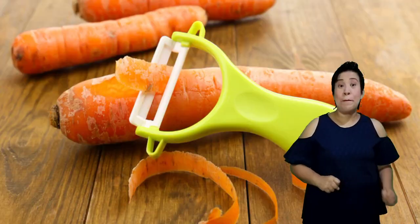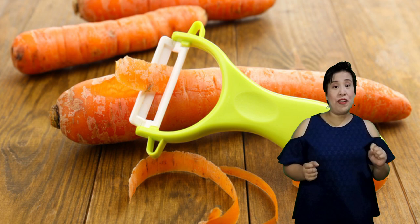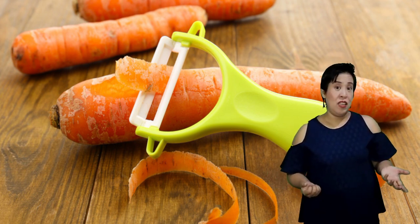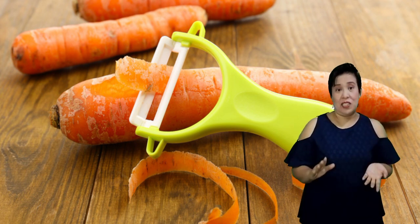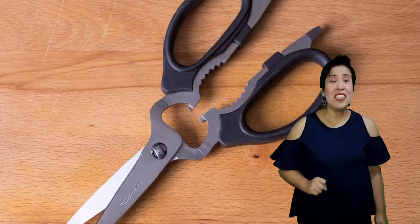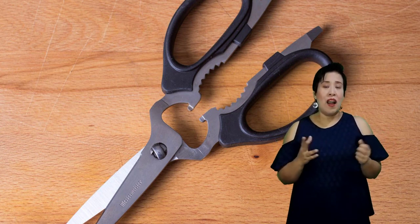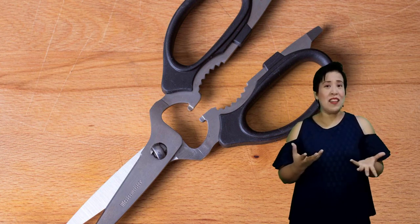Another example is the peeler. A peeler is used to remove the outer skin or covering of a fruit or any ingredient like potato or carrot. It is easier to use because it has a handle that helps prevent injury, especially for young people who are afraid of using knives. Then we also have kitchen scissors, which are used to trim stalks of vegetables or to cut soft meat and chicken.